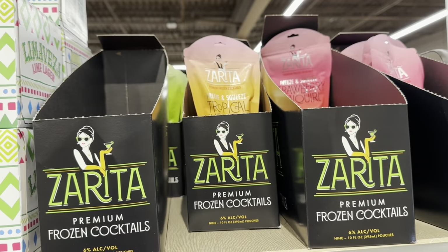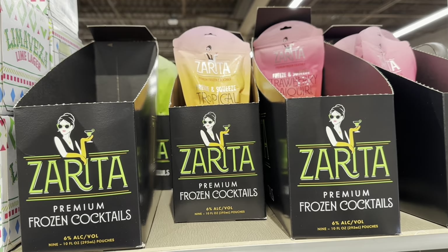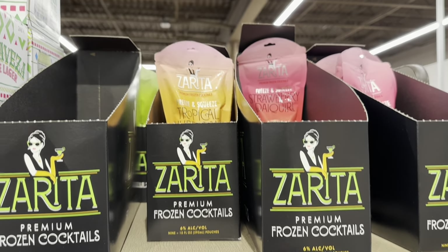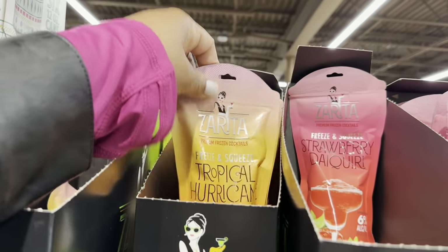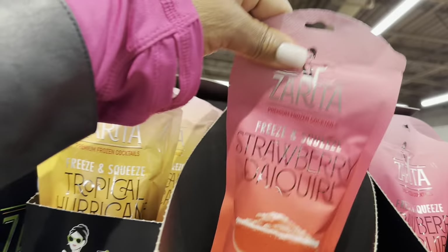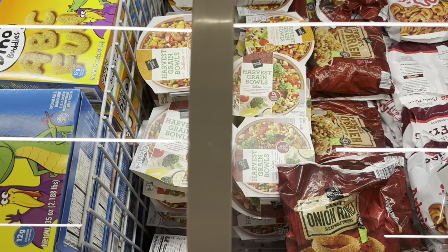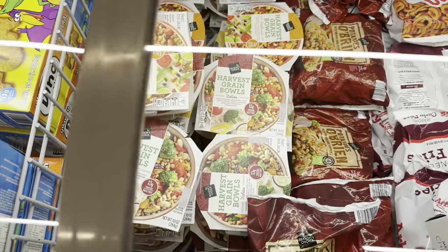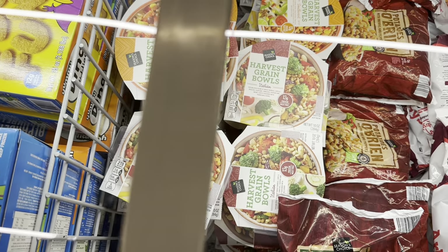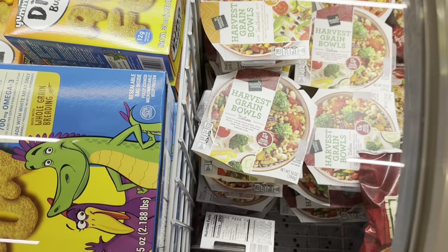They also have these premium frozen cocktails with 6% alcohol for only $1.89 — we have the tropical hurricane and strawberry daiquiri. The harvest grain bowls are $3 with 13 grams of protein, in Southwest and Italian varieties.